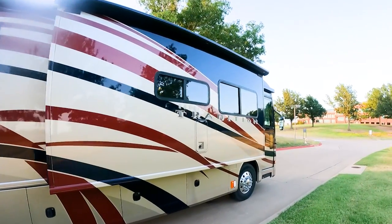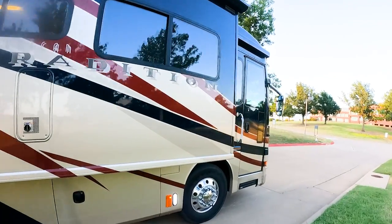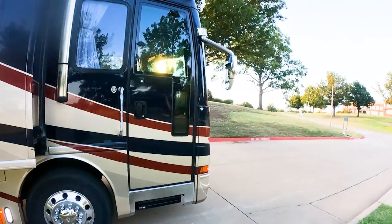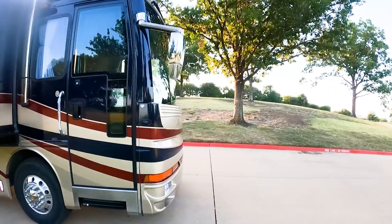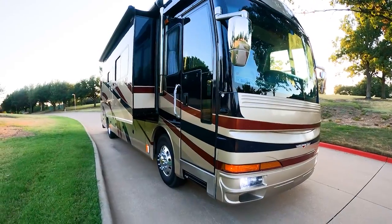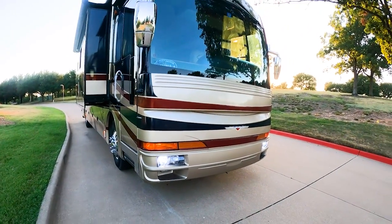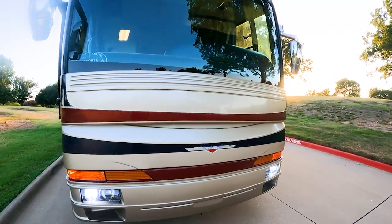These Traditions are built like no other. Tires are recent — they are from 2020, all the way around new. Batteries were all the way around new in 2020. We've never had a peep out of any of them. It runs like a charm. There's the Onan 7.5 Quiet Diesel Generator — reliable as they come.